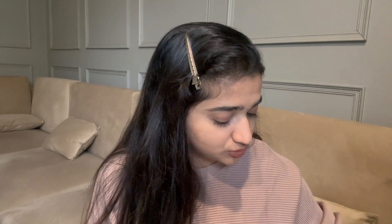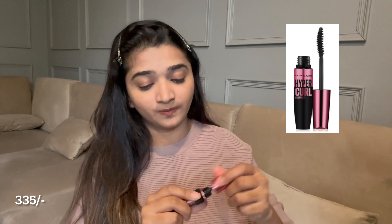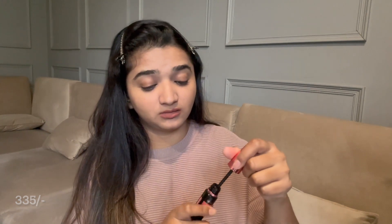I use my kajal as my liner only — I don't use liquid liners. Then I'm just going to do mascara. I use the Maybelline Hyper Curl mascara, it's waterproof. I hope you like this video — as you can see, the makeup is very natural.